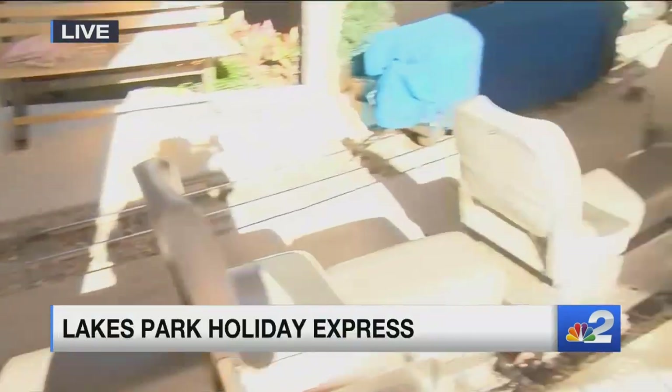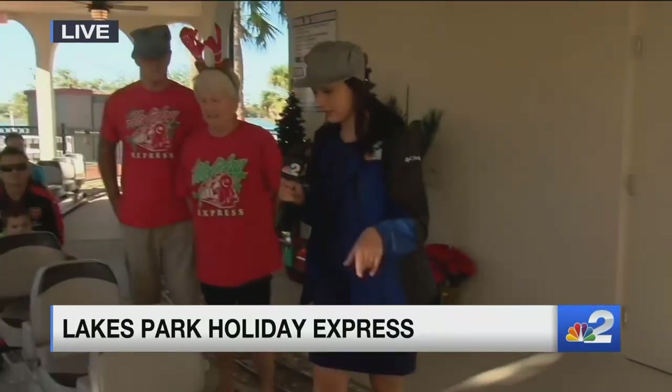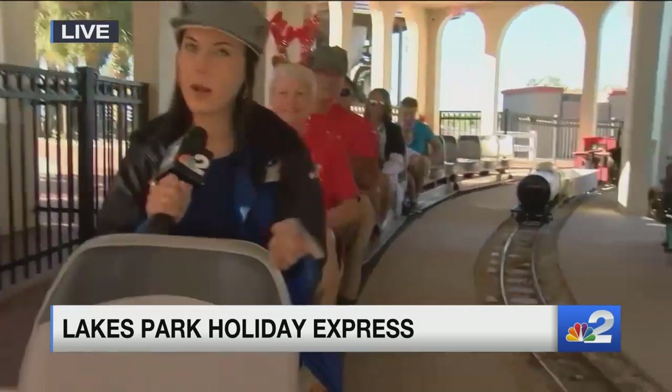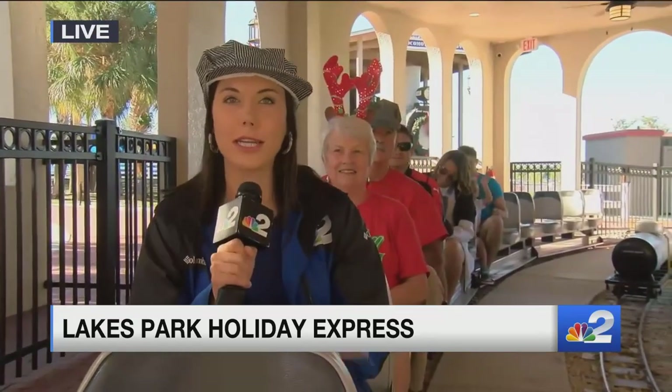We are about to get on the train once again and take you around the tracks. This mini train runs all year long, but during the holidays it is all decked out. So all aboard — we're getting on the train and we'll take a ride through the park. This whole ride lasts about 17 minutes, so we'll just give you a taste here. It's about a mile and a half long ride and we're getting ready to go.